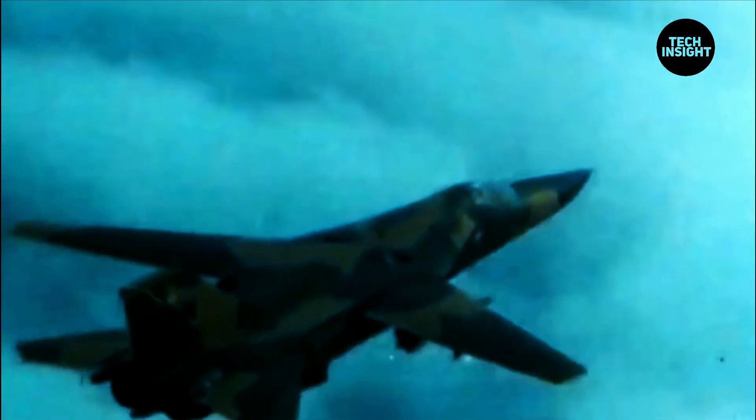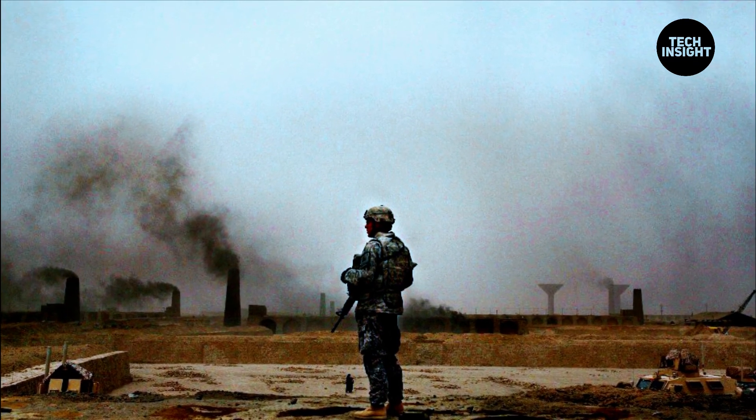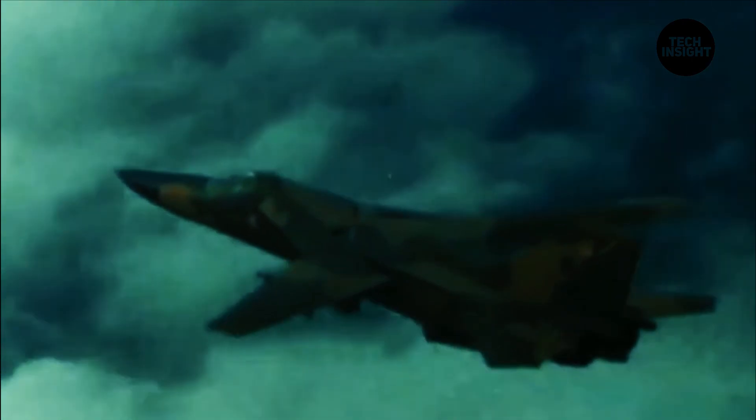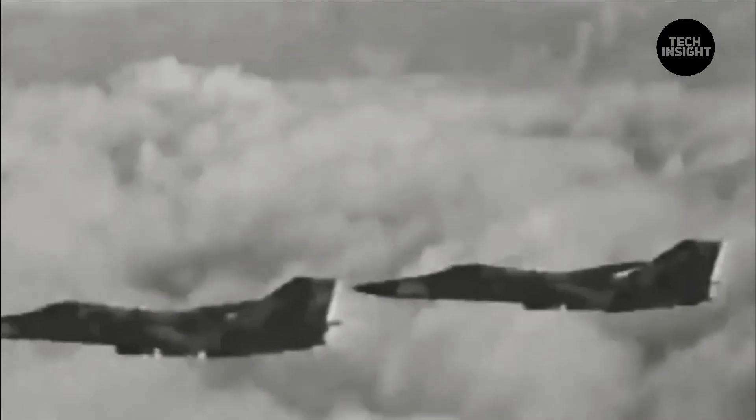The aircraft dropped the bombs that stopped the flow of oil into the Gulf after Saddam Hussein opened pipelines to wreak environmental damage during the war. An unarmed F-111 earned the first aerial victory of Desert Storm when its defensive maneuvering caused a pursuing Iraqi fighter pilot to fly into the ground. The F-111 was also used to drop the first GBU-28 bunker-busting 5,000-pound bombs.